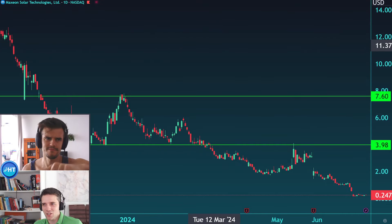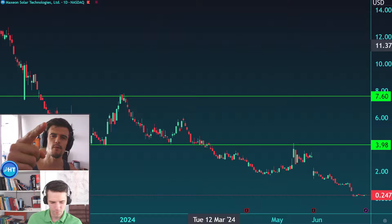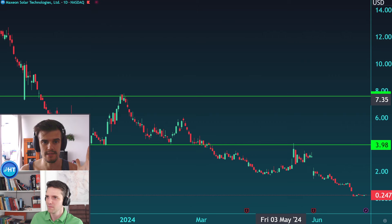Let's analyze together the company Maximum Solar Technologies. Remember to read the disclaimer on screen and also in the description below.